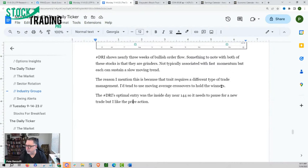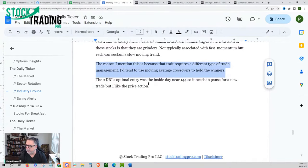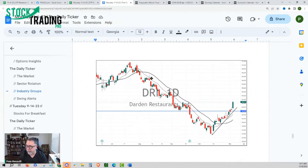DRI's optimal entry was the inside day near 144, so it needs to pause for a new trade, but I like the price action. When you spot the right kind of trade management using multiple moving averages, DRI was kind of a super easy trade on the short side for over $30. Now we started new bullish order flow and the moving averages have crossed up. I don't use moving average crossovers 90% of the time because most stocks I trade are active with momentum. But these slower grinding stocks — they're like a cruise ship, they just keep going and they take forever to turn around. When you make that distinction between these two kinds of ideas, it really changes how you manage the trade.